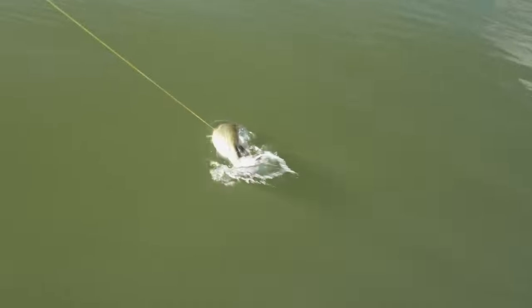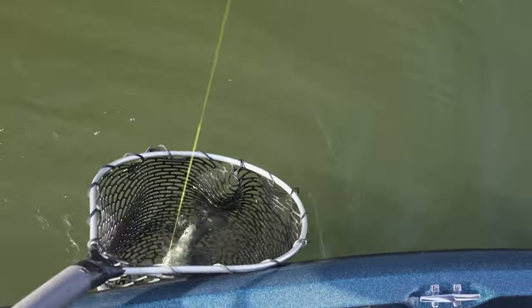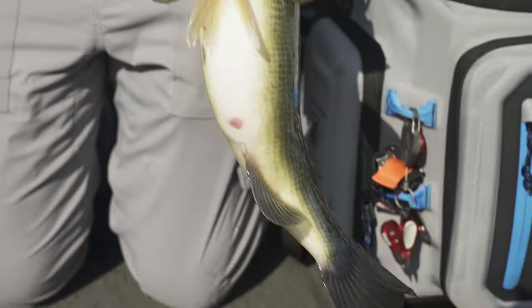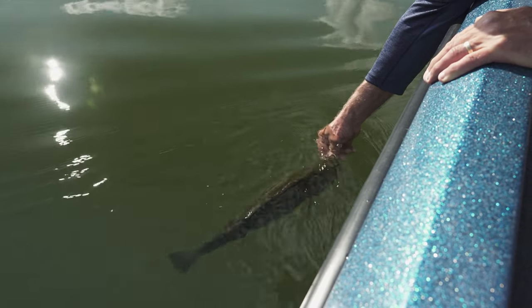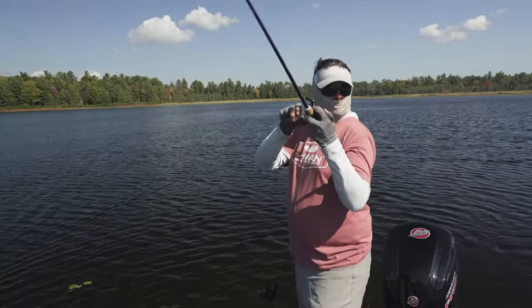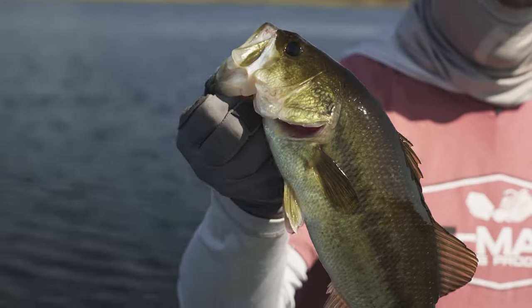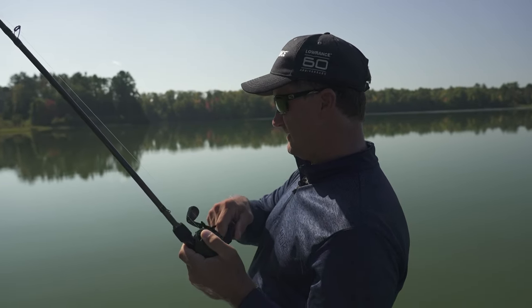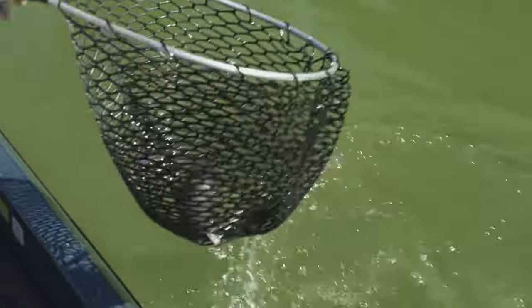That's a fish — good one! Want to weigh this one? Yeah, it's a good bass. It's a three-pounder — that's a nice three-pounder. Beautiful. Oh, come on baby — that's a nice one!